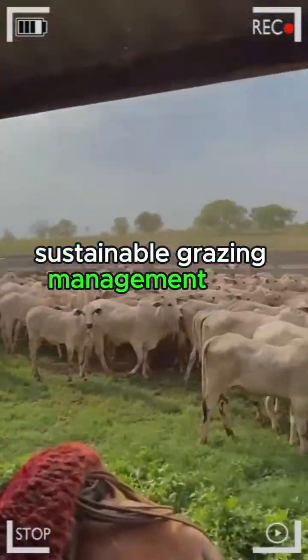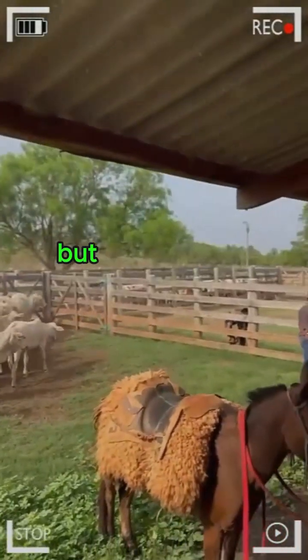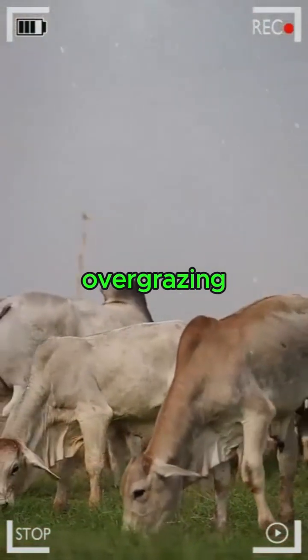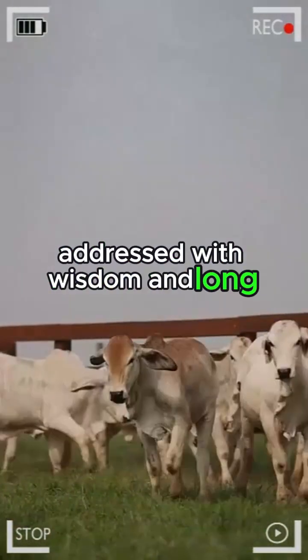Sustainable grazing management not only ensures a constant supply of fresh food for livestock but also plays a crucial role in preserving the surrounding environment. Overgrazing and soil degradation are tangible threats that must be addressed with wisdom and long-term vision.